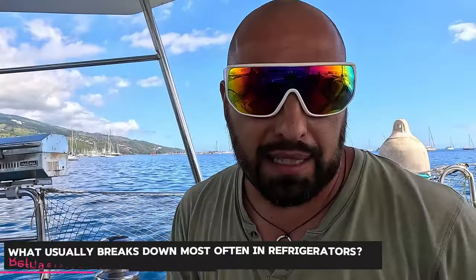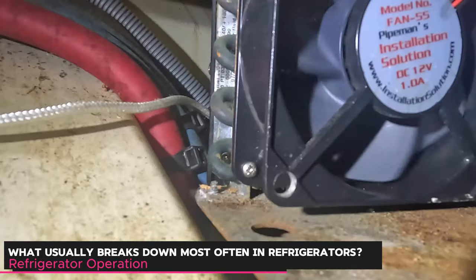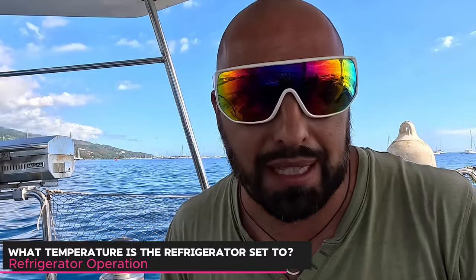What usually breaks in fridges? It's probably the fan — it costs about $20. You can buy one that matches the voltage; they're all square and should fit. Simply use a fan that matches the voltage you need, whether from a yacht store or refrigerator store. It costs around $20 to $25 maximum, and you can replace the fan to restore heat removal from your compressor.